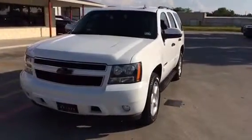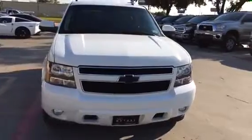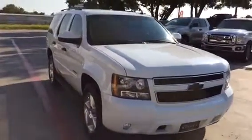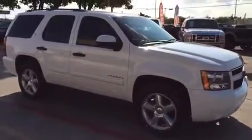As you'll notice in the very front of the vehicle, in the grill, the bow ties have been blacked out on this particular Tahoe. It's also been equipped with some blacked out door handles as well. Overall, the exterior is in outstanding shape.